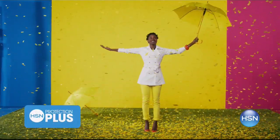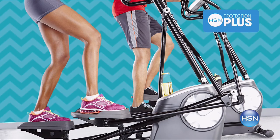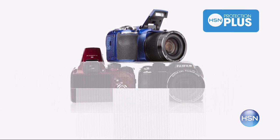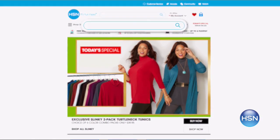Worry about one less thing with our Protection Plus plans at HSN. Computers, printers, cameras, fitness equipment, and even jewelry can be covered with a plan that offers repair or replacement should a failure occur. Portable electronics have accidental damage from handling, which covers unintentional mishaps like everyday drops, spills, and cracked screens. It's easy to add when you are checking out.